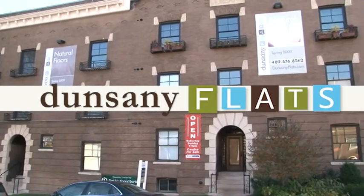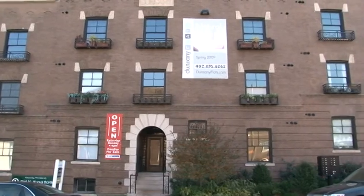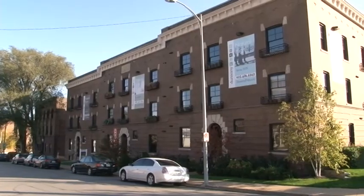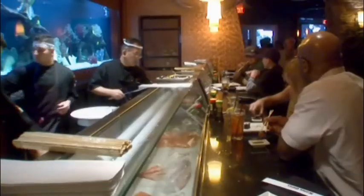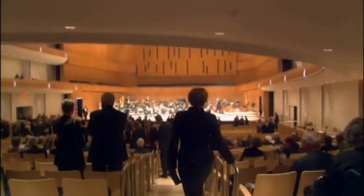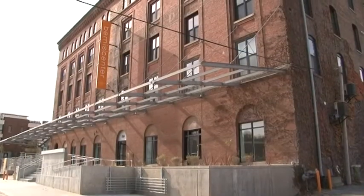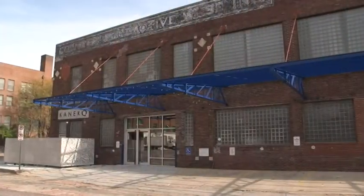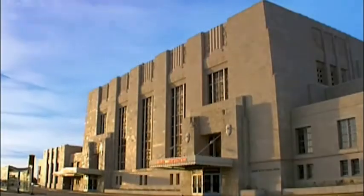Welcome to Dunsany Flats. Dunsany Flats is located at the gateway of the 10th Street Corridor in historic Little Italy, just a short walk from the Old Market District where you'll find dozens of restaurants including some of the city's finest dining, eclectic shopping and numerous arts and entertainment venues including the Bina Center for Contemporary Arts, the June Canico Gallery, the Blue Barn Theatre and the Durham Museum.